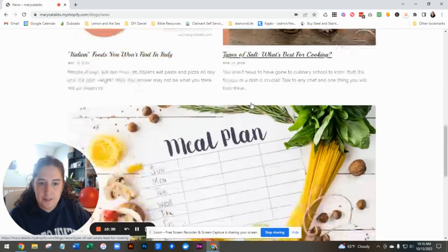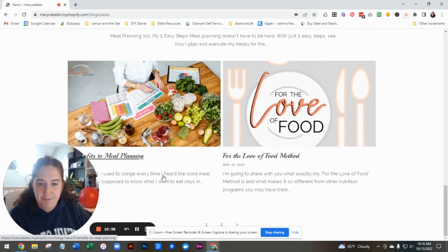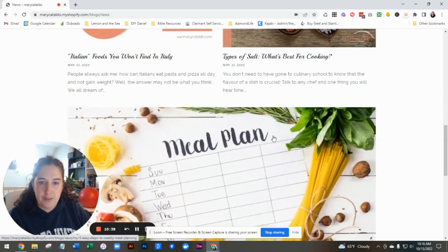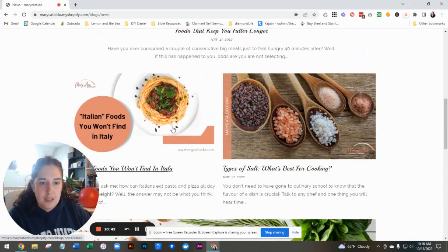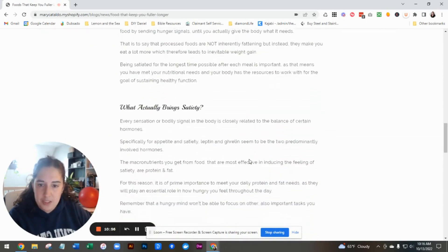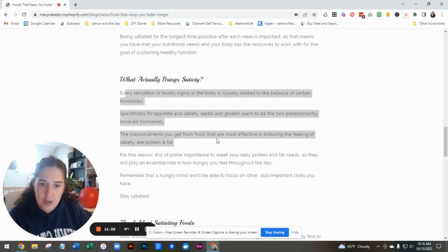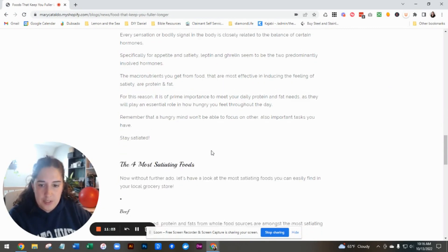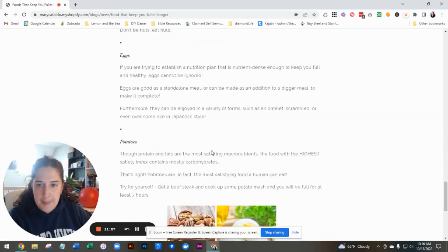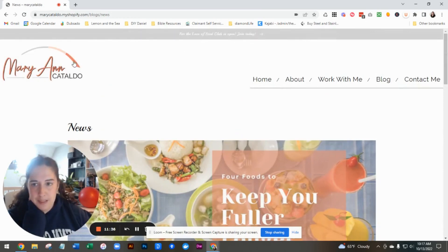Your blog looks good. I like that you've got your blog posts and some fun images — that's really helpful. I think this text needs to be darker so that it stands out more and is easier to read. And here as well, I would make this bar maybe the pinky orange color so it stands out for people to join.